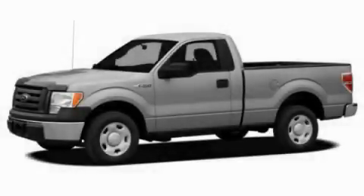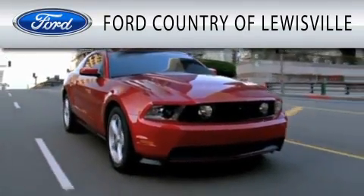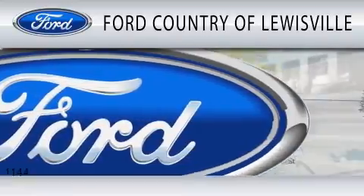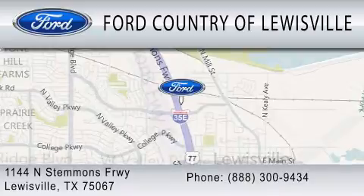Stop by today and test drive this automobile for yourself. Ford Country of Lewisville is dedicated to doing everything possible to ensure that the experience you have selecting your vehicle is as pleasant as possible. We are located at 1144 North Stemmons Freeway in Lewisville.